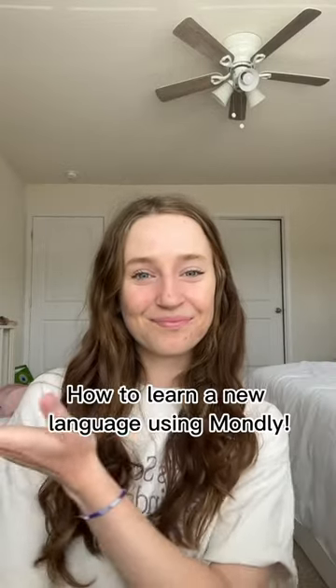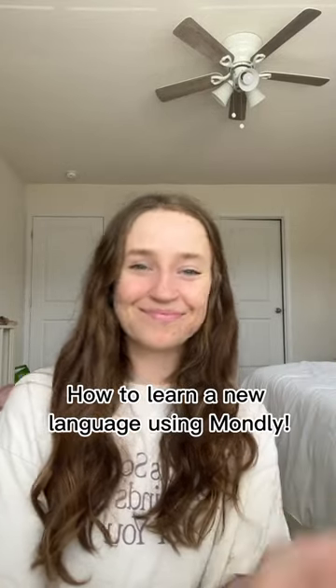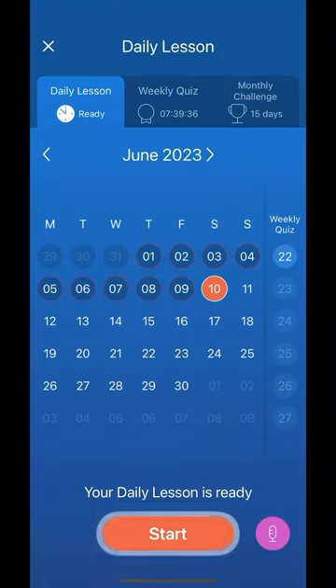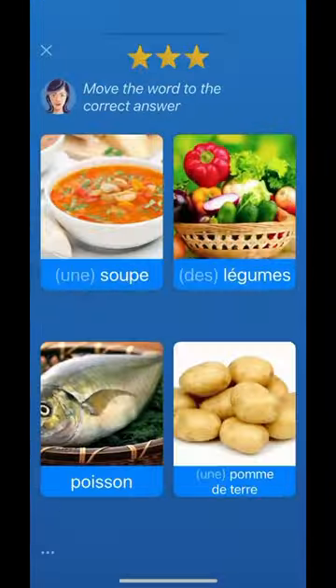Hey guys, today I'm going to show you how to learn a new language using Monli by Pearson. Monli has a daily lesson for you each day, and I'm learning French right now and I'm on vocabulary.